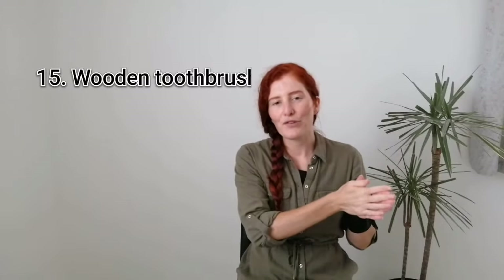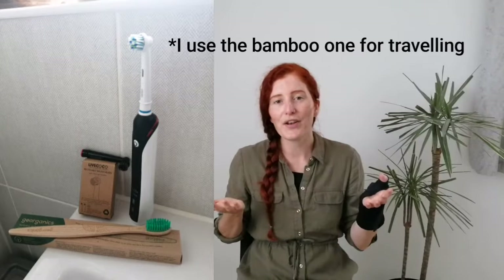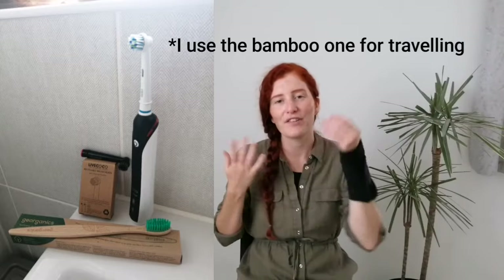Fifteen is to use a bamboo toothbrush instead of a plastic one, but please use up whatever you already have first before you go out and purchase anything new. Or if you already had an electrical one that still works absolutely fine, just get yourself some recyclable toothbrush heads instead of the plastic disposable ones. And then sixteen is to use tooth tabs, natural toothpaste or even a tooth soap — they often come in glass or cardboard, or tooth tabs generally come package-free, avoiding that plastic tube of conventional toothpaste.